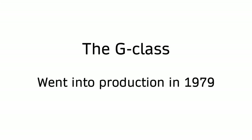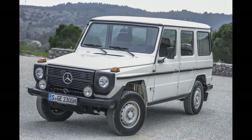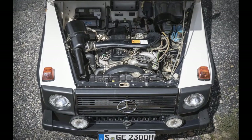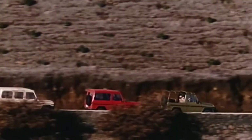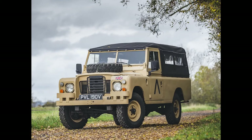The G-Class went into production in 1979, available in five body styles: the two-door wagon, four-door wagon, two-door convertible, two-door panel van, and two-door pickup. The engine choices were also diverse — you could get power output from 72 HP up to 150. That doesn't seem like a lot today, but in comparison to other off-road vehicles at the time, it was quite spry.